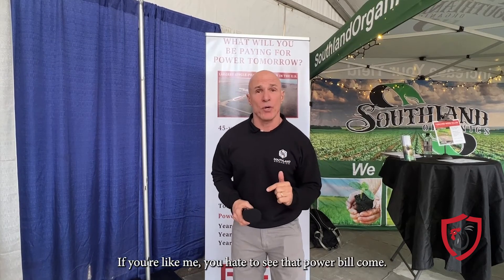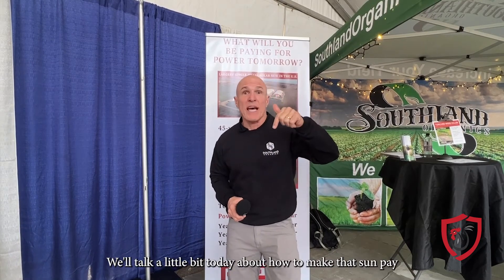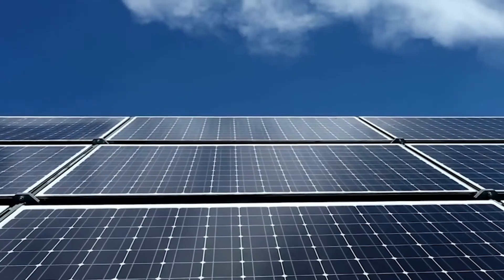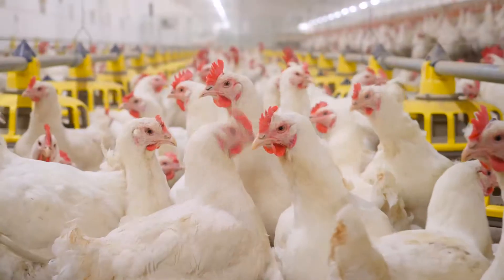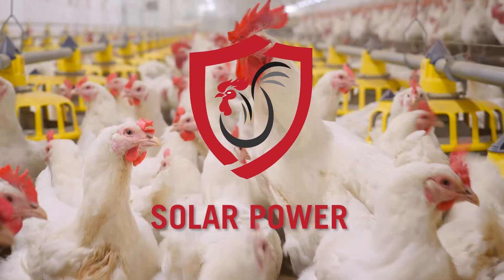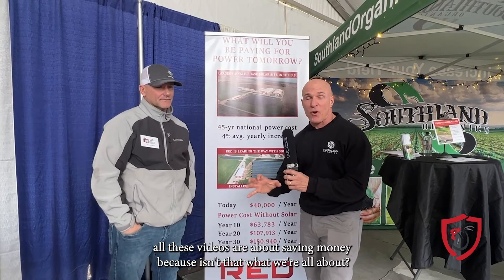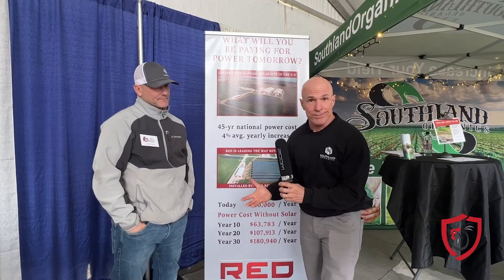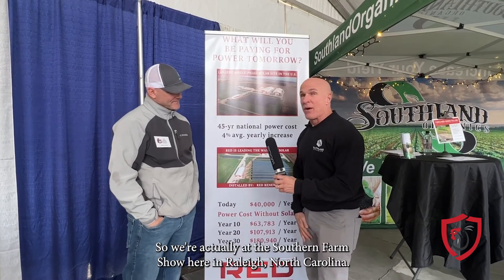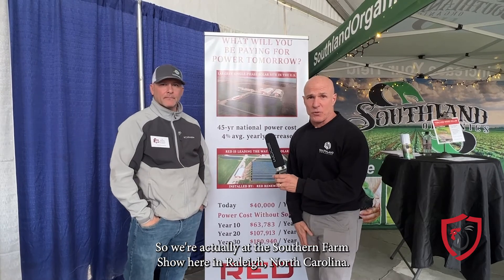If you're like me, you hate to see that power bill come. We're going to talk a little bit today about how to make that sun pay for some of your electricity. We're actually at the Southern Farm Show here in Raleigh, North Carolina.